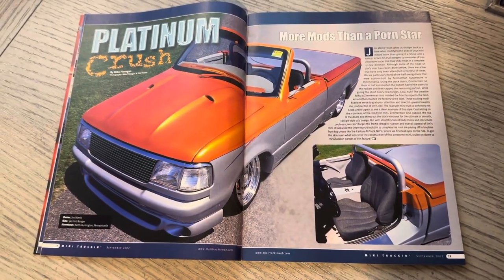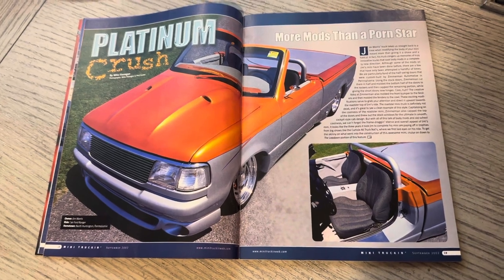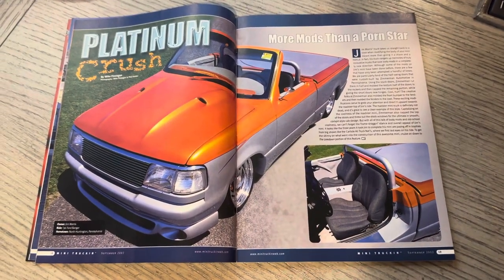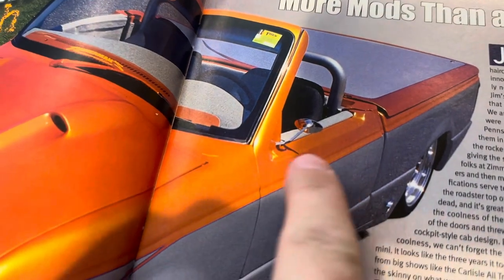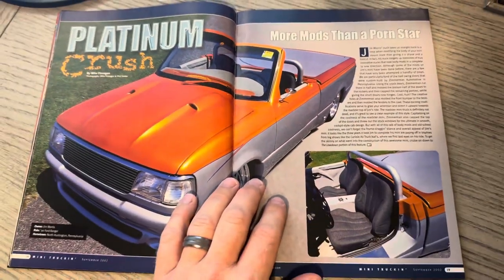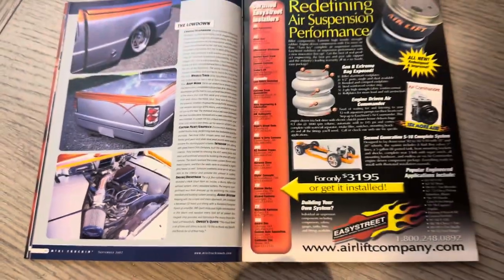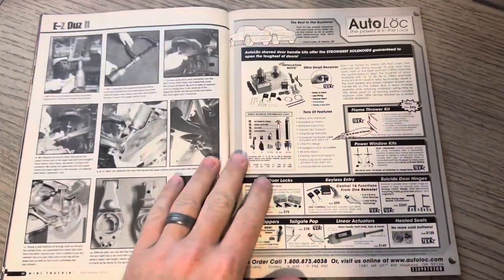Platinum Crush — more mods than a porn star. Jim Morris, '96.4 Ranger, North Huntington, Pennsylvania. This is Live Life Topless, which is one of my Instagram accounts — definitely that topless life. Pretty cool, something a little bit different. You can see everything capped off. Not everybody would do this because typically you'd be able to throw the top back on and roll the windows back up, but some of these trucks went through more mods than others. Certainly an awesome truck worthy of a feature. Shout out to Phil Fowler — it kind of reminds me of his colors a little bit. Phil Fowler, the OG.